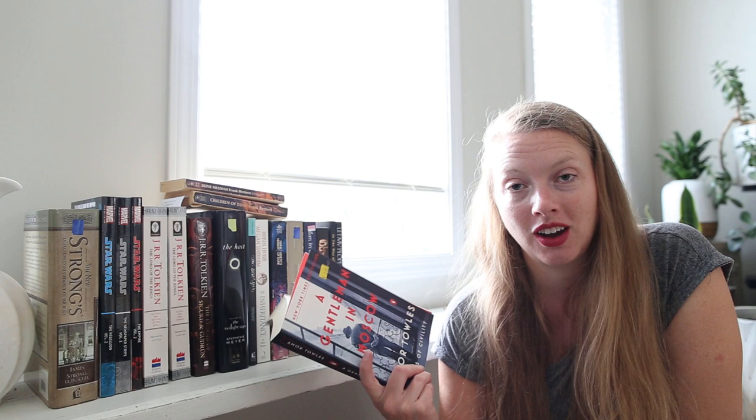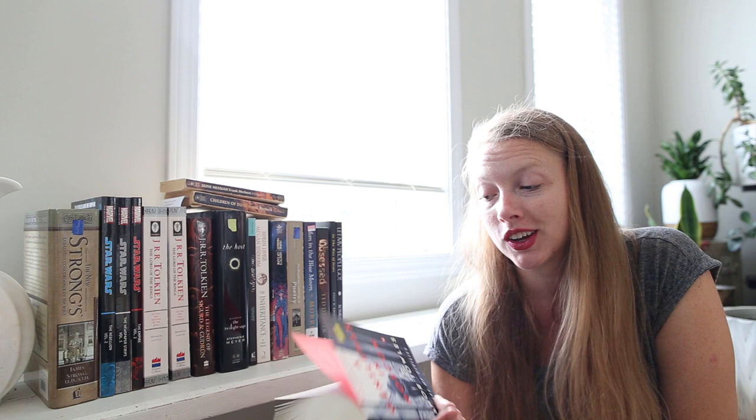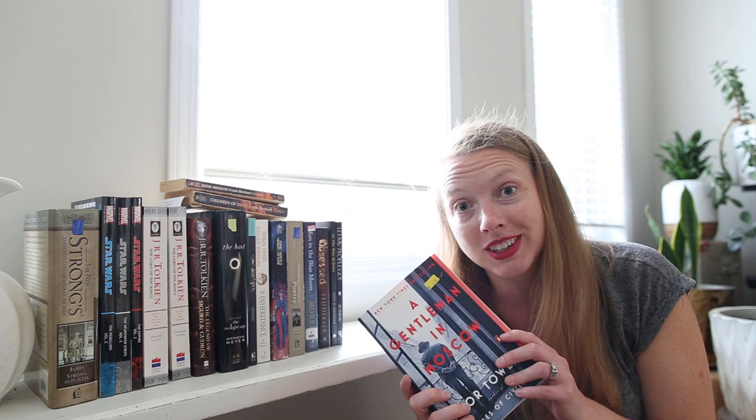I've got A Gentleman in Moscow. I was so excited to find it. Everyone on BookTube right now is talking about A Gentleman in Moscow and loving it. One of the books I read on our road trip was a non-fiction that referenced this book, so I was like, I gotta get this book. I'm really, really excited to read this one.